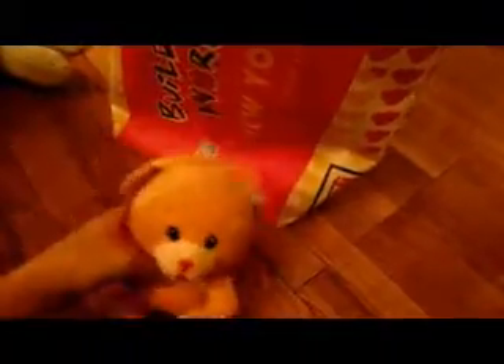So then I got the Small Fry, and this one is called the Cutie Bunny — Small Fry Cutie Bunny.